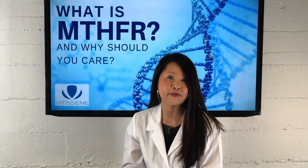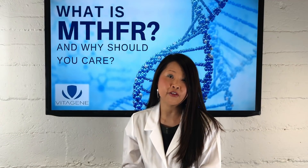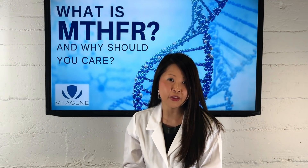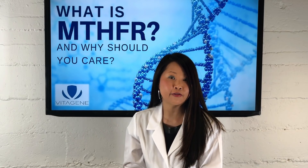So what is MTHFR? MTHFR is a gene that codes for a protein enzyme called MTHFR, and that enzyme actually helps to convert the inactive form of folate into the active form so that we can try to recycle the homocysteine so that the levels aren't too high. Methylation is the process that helps folate to get into the active form, and in the active form it can help to recycle homocysteine so it doesn't accumulate and become too high.